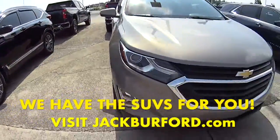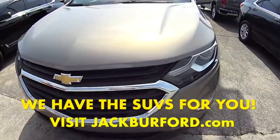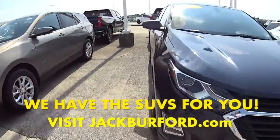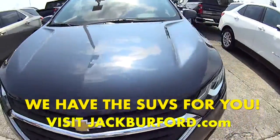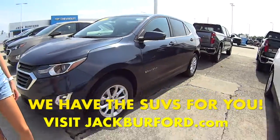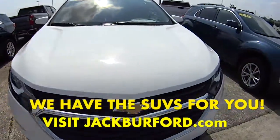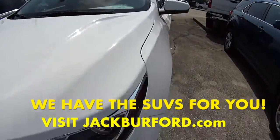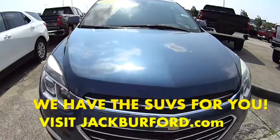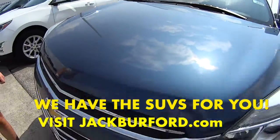A 2019 Equinox — I like that color. And another Equinox: this one is a 2018 in a navy blue-ish looking color. And then we have a 2020 Equinox in Summit White — super nice. And then we have a 2016 Equinox in another blue color.